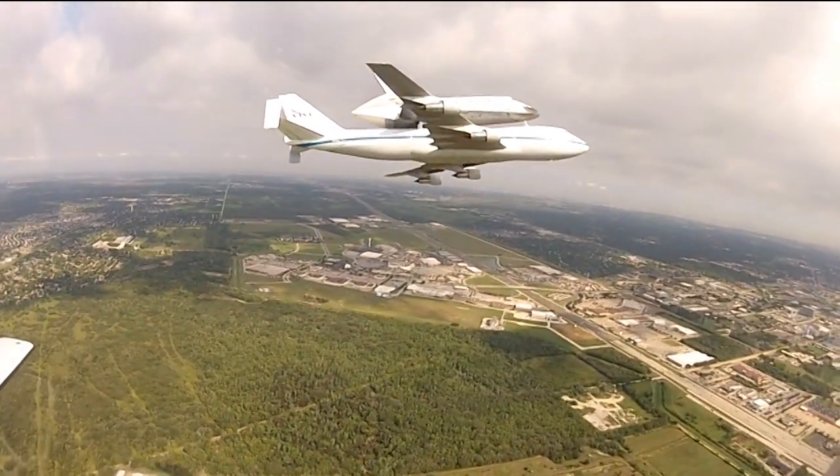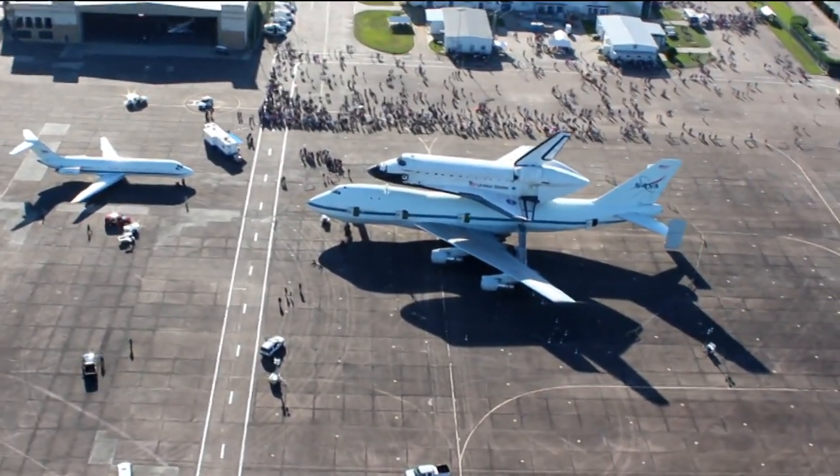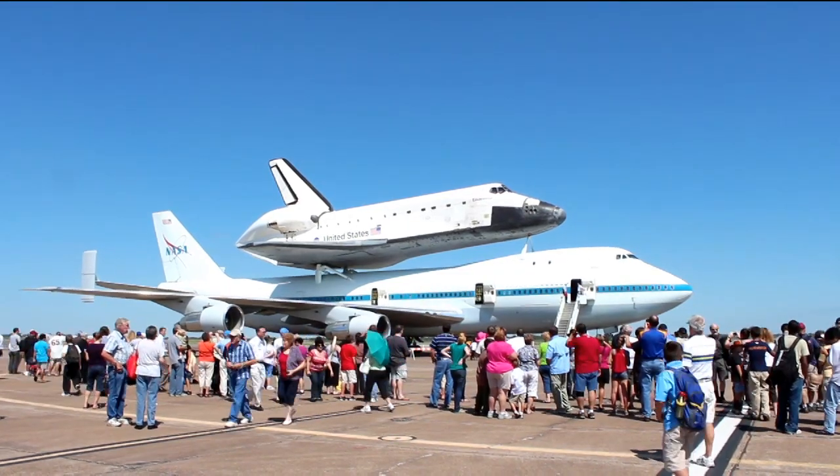What did it take to actually get the SCA at Space Center Houston — not necessarily the move yet, but just to get to this point? There was a lot of work just to get here. We started a year and a half, almost two years ago. We worked very closely with NASA and Johnson Space Center; they had to do a lot of work on their end to lay the groundwork. The plane came to Houston, it was presented to us, the opportunity was there, and then it was up to us at Space Center Houston to get it from Ellington Airport over to our visitor center.